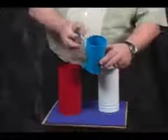The tube and canister mystery. It's a perfect little transposition effect. You take a borrowed item, preferably a watch, that goes down inside the blue container, like so.